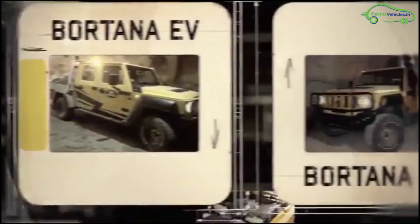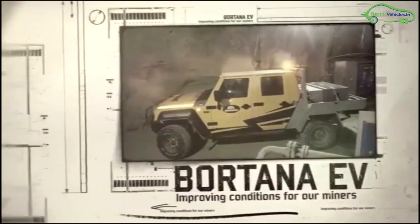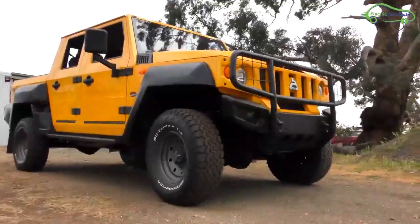Also in mining industries, land cruisers are widely used, but these vehicles have only a life expectancy of 2–3 years in the extremely salty and corrosive conditions of a mine, which is very less than the life expectancy of Botana EV that lasts 8–10 years.